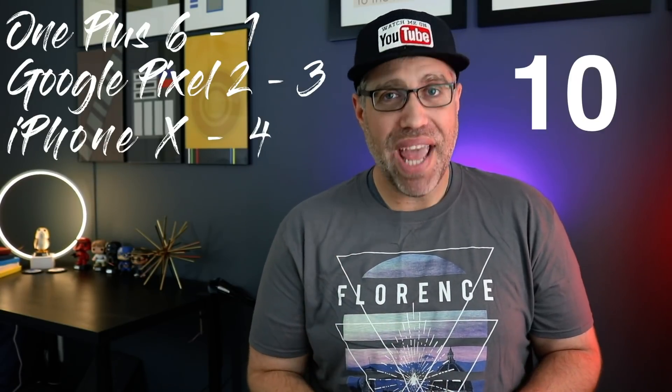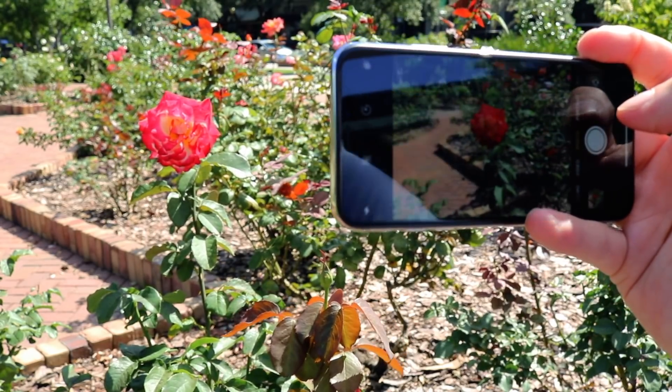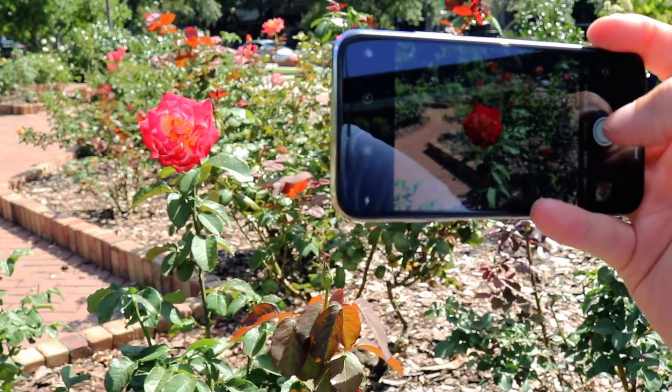He took pictures with each phone labeled with letters for unknown phones, put them all side by side, and let you tally up your score — removing all brand bias. It's a pretty genius way of doing it. I expected to pick the Google Pixel 2 about 80% of the time, but when I tallied up the score, I picked the OnePlus 6 once, the Google Pixel 2 three times, and the iPhone X four times. Trust me, it shocked me too.